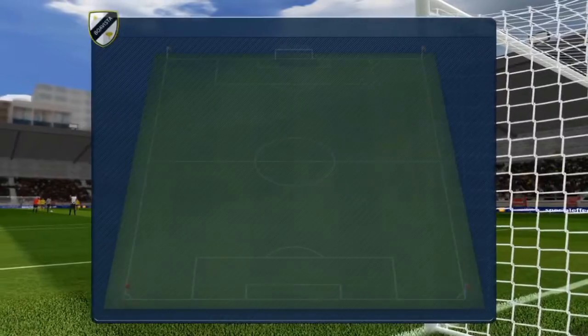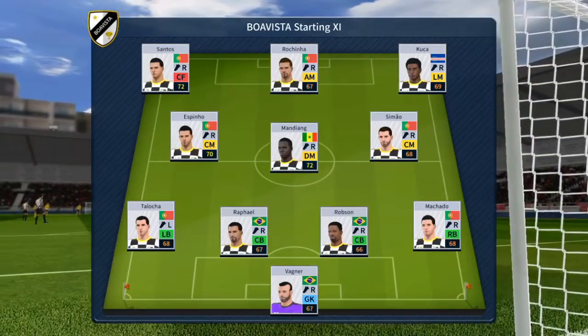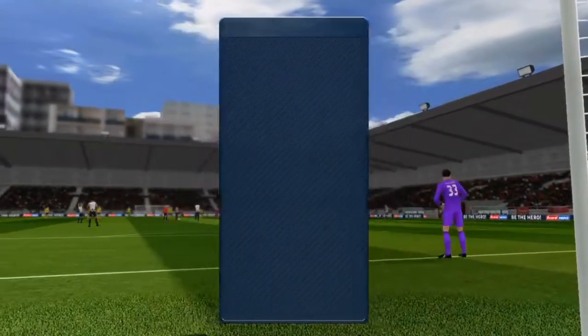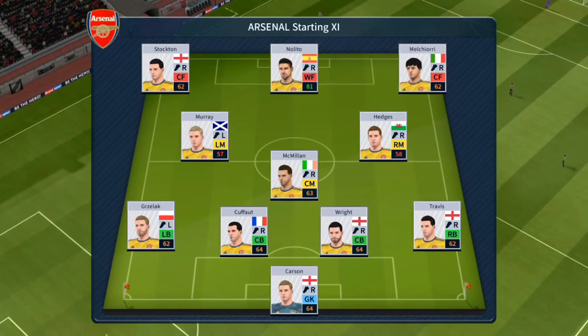The team lineups have been announced. Let's see how they weigh up against each other. They're going attacking with a 4-3-3 formation, playing three at the front.